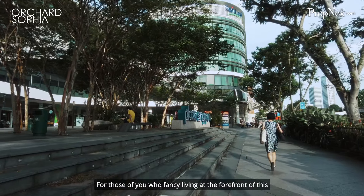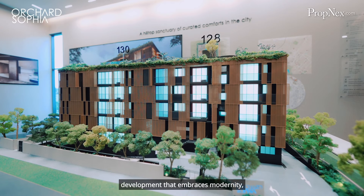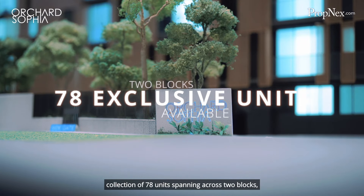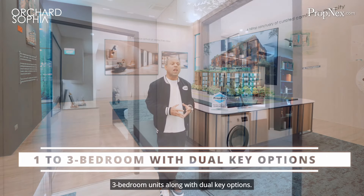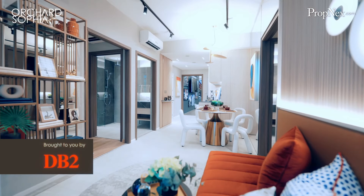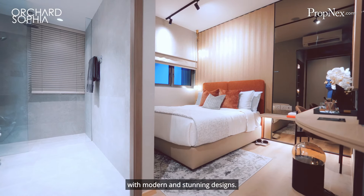For those of you who fancy living at the forefront of this huge transformation, then look no further. Presenting Orchard Sophia, a brand new development that embraces modernity. Offering an exquisitely curated collection of 78 units spanning across two blocks, this stunning freehold project presents an array of 1 to 3 bedroom units along with dual-key options. Presented by esteemed developer DB2, they have been established since 2006 and are known for their expertise in creating developments with modern and stunning designs.